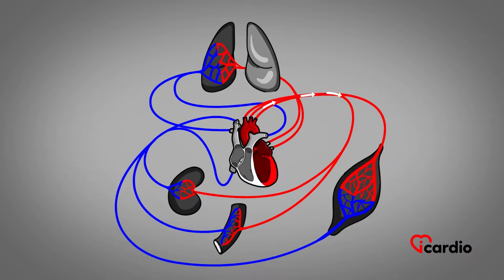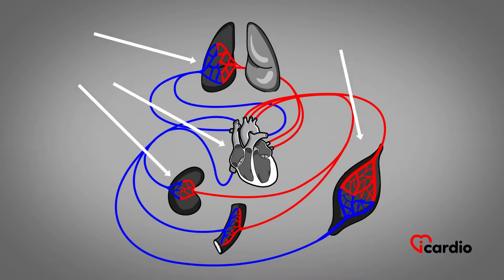The left side of the heart pumps oxygen-rich arterial blood that comes directly from the lungs. It sends oxygenated blood throughout the body through the main artery, called the aorta. Arterial blood feeds each of our organs with oxygen, allowing their proper functioning.